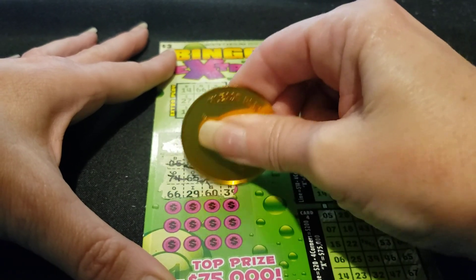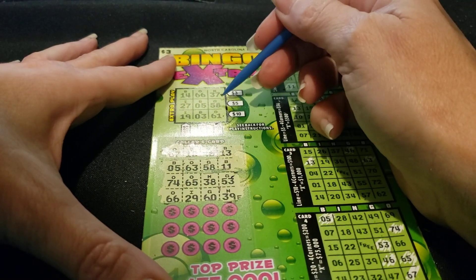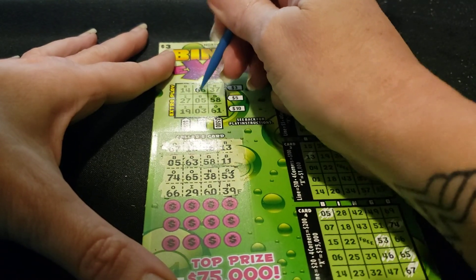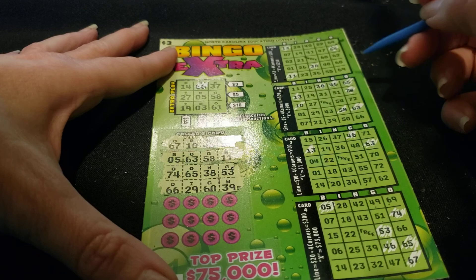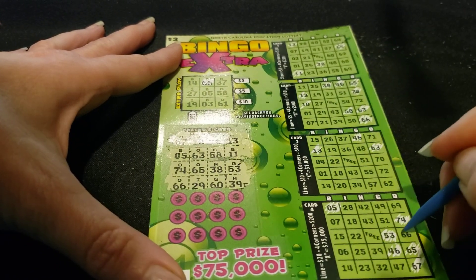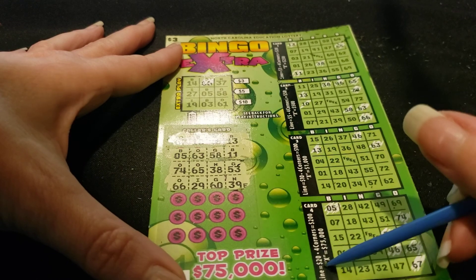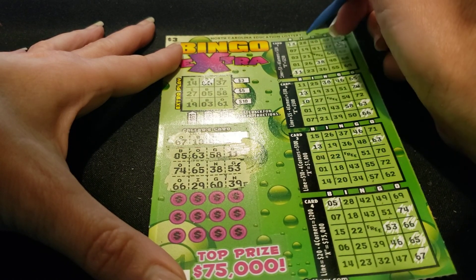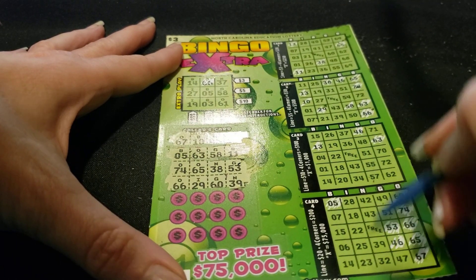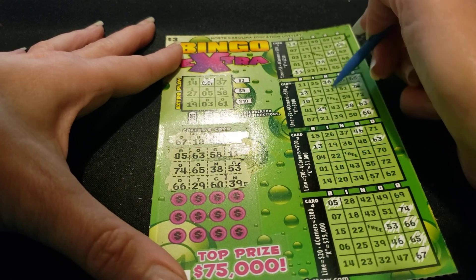66, 29, 60, and a 39. I keep forgetting about these up here — we'll come back to those. We do have a 66 right here, so let's go ahead and do that one. Big Rob's probably watching this and laughing his ass off at me. We only need just a 69 for $20. 29. 60, 60, and a 39.